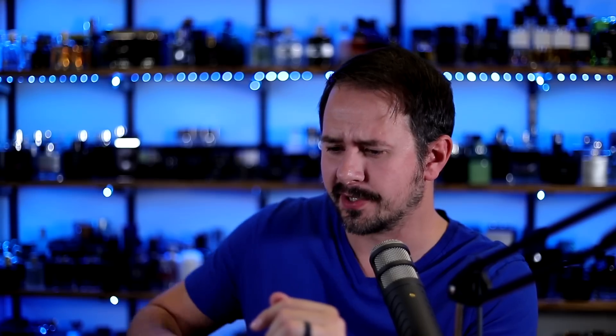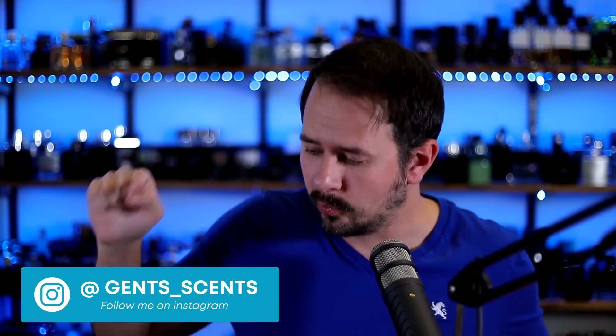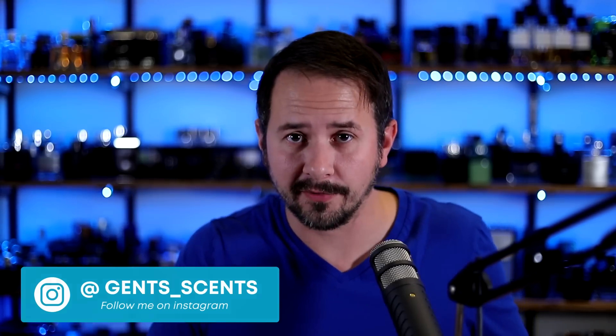Hey friends, what's up? Ash here with Gentscent. Hope you're having an awesome day. Today I want to talk to you about 10 outstanding fragrances for fall. I wanted to go over some fragrances that I didn't put into my top 10 designer or niche list but that are just as awesome, frankly, and other fragrances that I'm definitely going to try to bust out this fall.